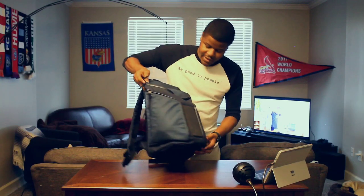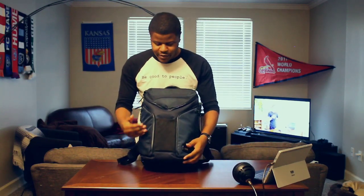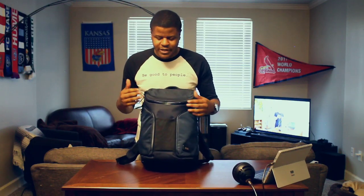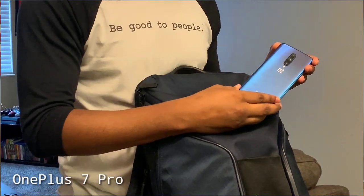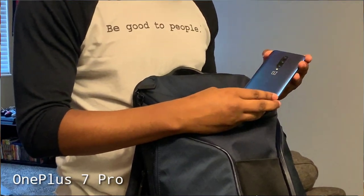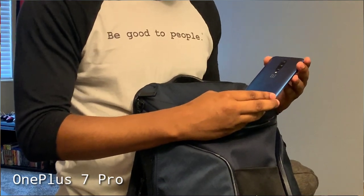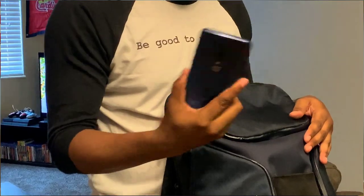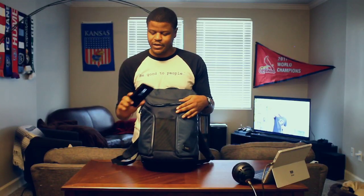Next up on the front, we have another little sleeve here. This sleeve I usually keep maybe a granola bar or something or a charger. Right now it is holding my phone of choice at the current moment — this is the OnePlus 7 Pro. Great phone, great cameras, just a speedy phone. We'll go through this a little bit later in another episode, but this is currently what I'm using. Hopefully next will be the Galaxy Note 10.